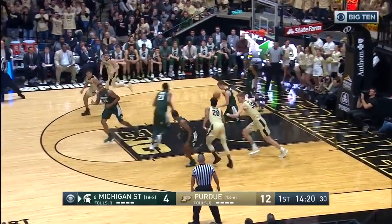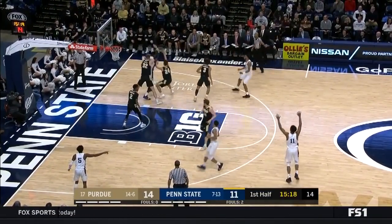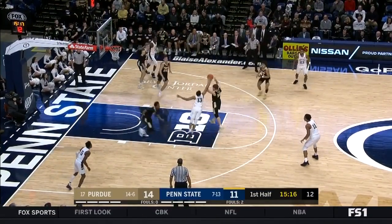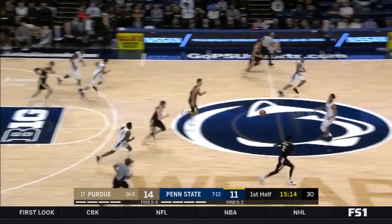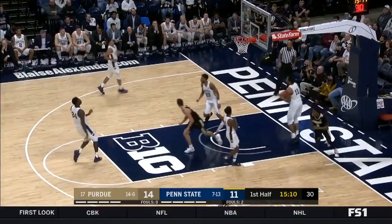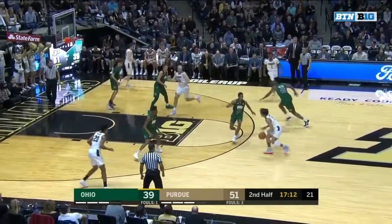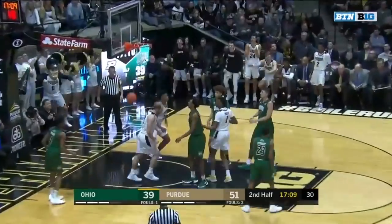Team points in that game against the Spartans — he's got 12 already in the first five minutes of play in this one. Second turnover for Penn State, and that leads to a transition bucket. Are they a mid-major name? Maybe. But they're not playing like a mid-major.